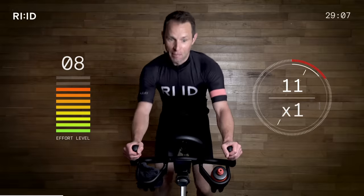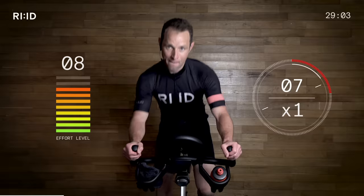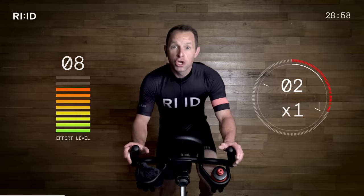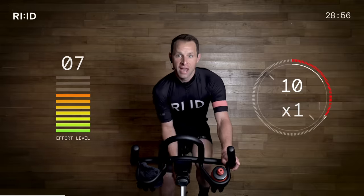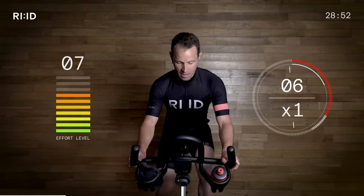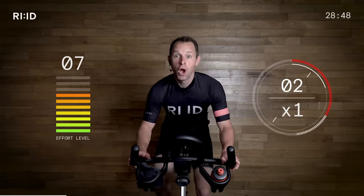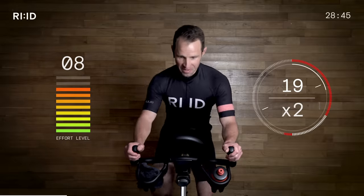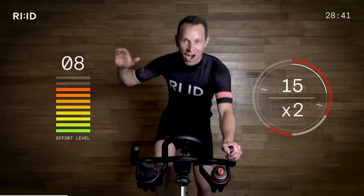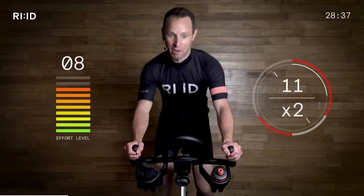Breathe. 5 seconds. Smooth. Good. Take a little bit of resistance if you need to. Ready — go up again. 3, 2, 1, up we go. 20 seconds. Effort level 8, 8 and a half out of 10. Come on, guys. We're meeting business today. We're climbing strong with Tabata style — 20 seconds on, 10 seconds off.